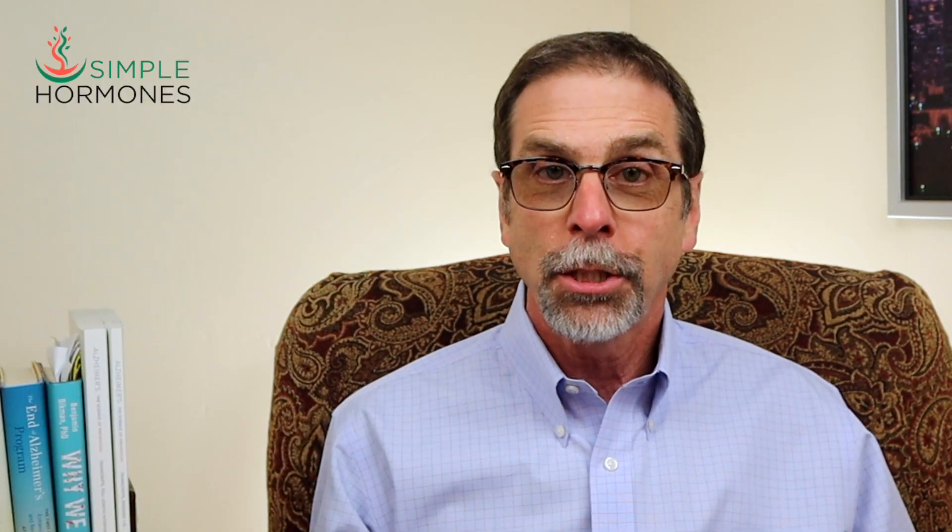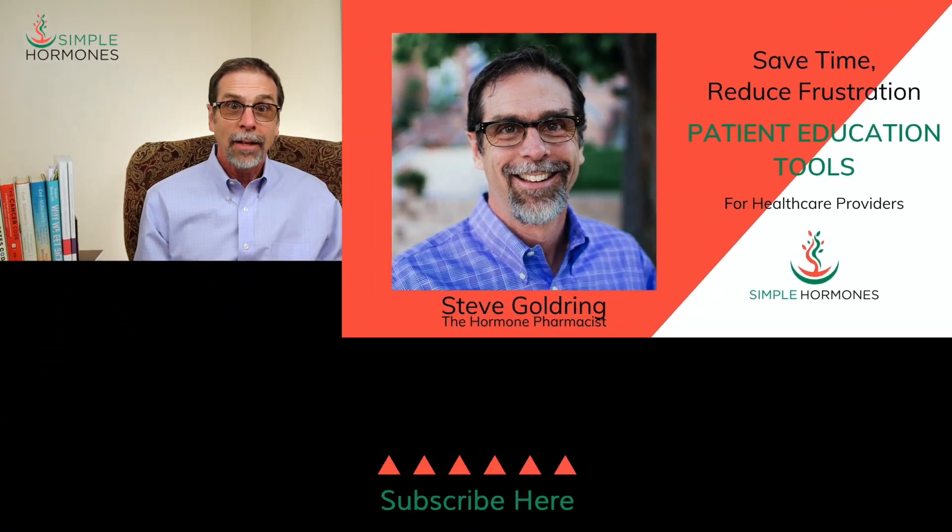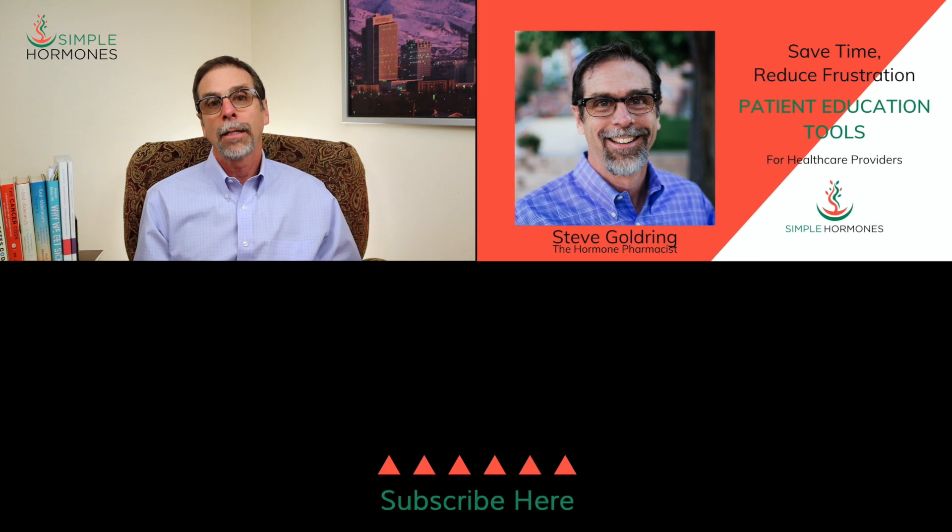If you're a healthcare practitioner interested in menopause references, click the link that says 'menopause references' and I'll send you a list of the references I've found most helpful. If you're a patient looking for help with menopause or another hormonal issue, I'd be happy to try and find somebody near you. Click the link that says 'find a doctor' and I'll see what I can do for you.